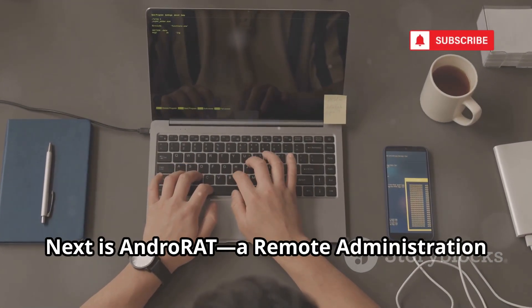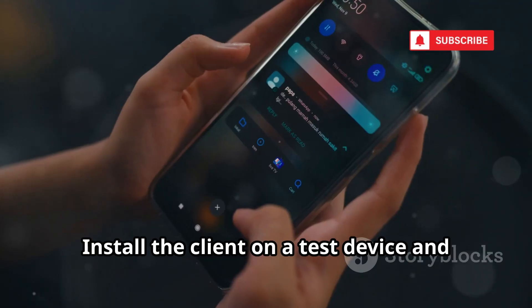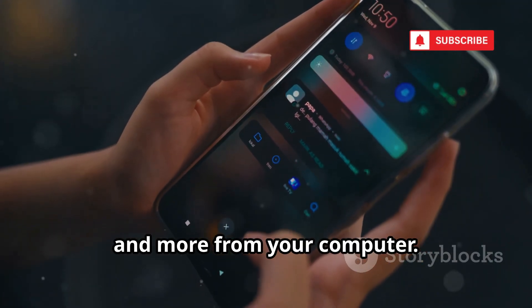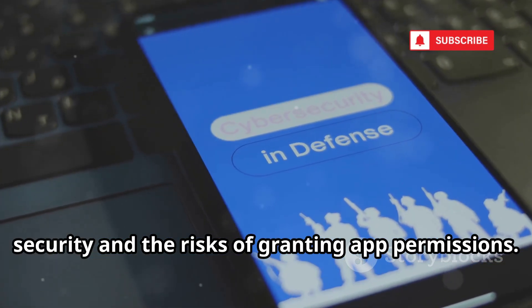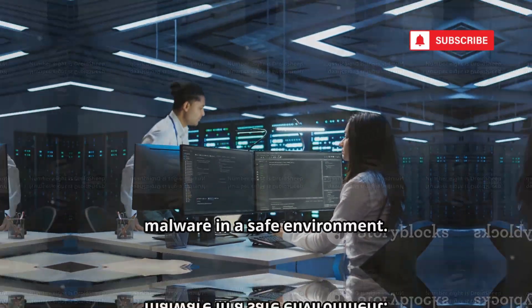Next is AndroRat, a remote administration tool for educational use. Install the client on a test device and remotely access contacts, messages, and more from your computer. It's a hands-on way to learn about mobile security and the risks of granting app permissions, perfect for understanding client-server malware in a safe environment.